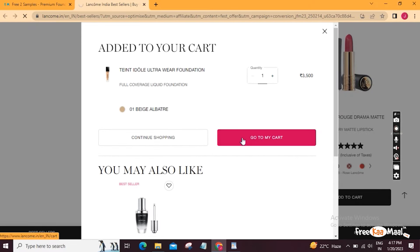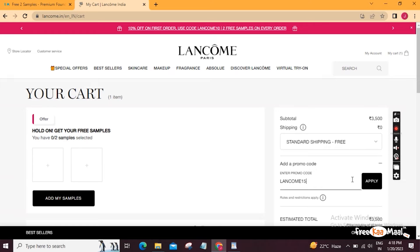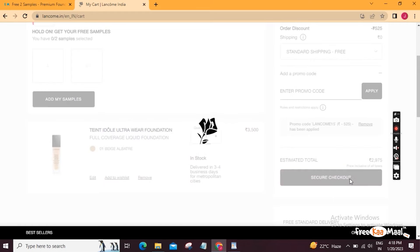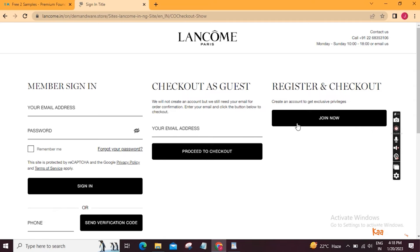Go to my cart and proceed to secure checkout. You will have three options at checkout: the first is member sign-in if you already have been shopping here. The second is guest checkout — it says you will not need to make an account but you will still have to put your email for order confirmation. The third option is register and check out.